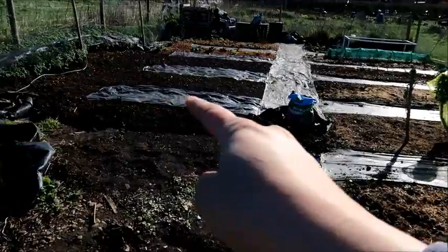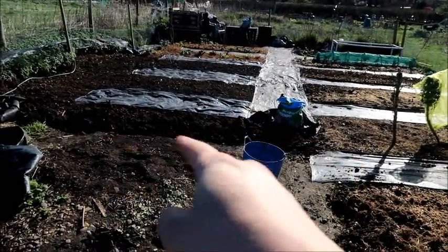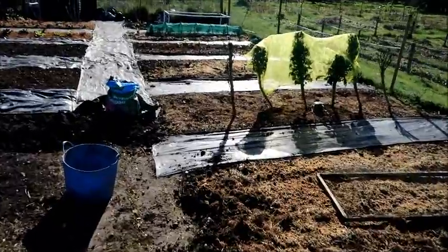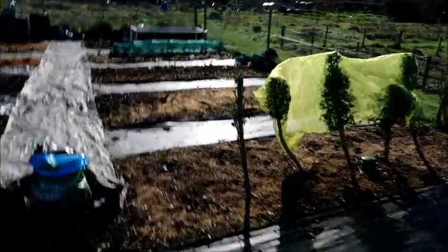Over here is my new bed that I put in and my new path. I did this over the weekend and then I'm going to show you what's been going on in the plot over the last couple of days.